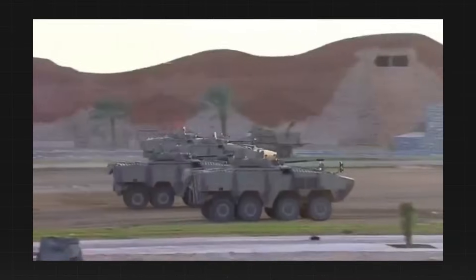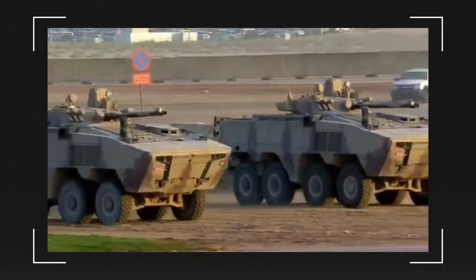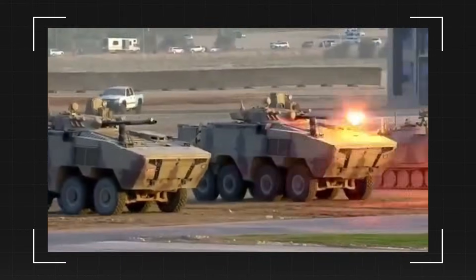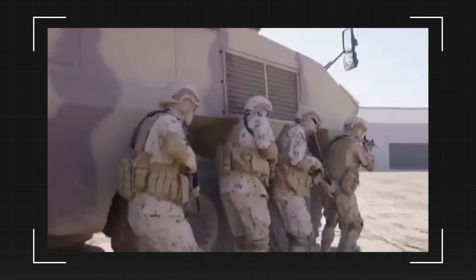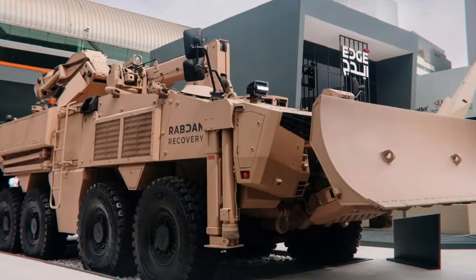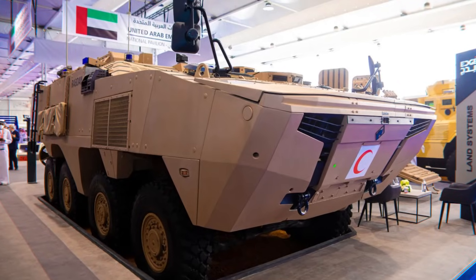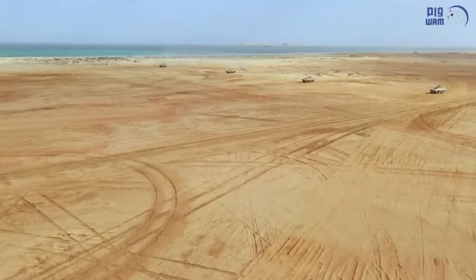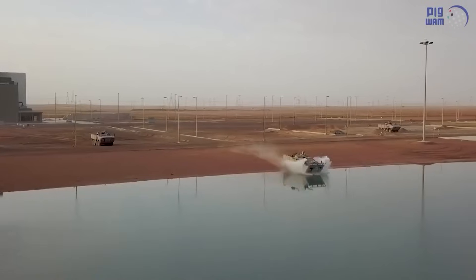Beyond its raw power and protection, Rabdan's greatest strength lies in its modular adaptability. It is designed to serve multiple battlefield roles, with several variants available such as armored personnel carrier, reconnaissance vehicle, mortar carrier, recovery vehicle, command post, or even an ambulance. This adaptability ensures mission-specific flexibility, making Rabdan one of the most versatile armored vehicles available today.